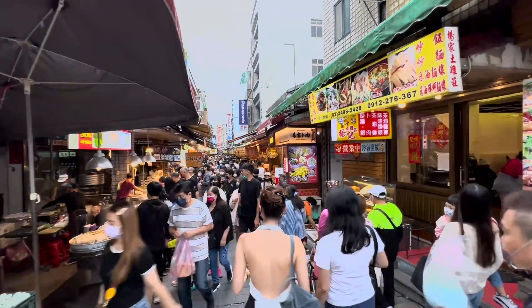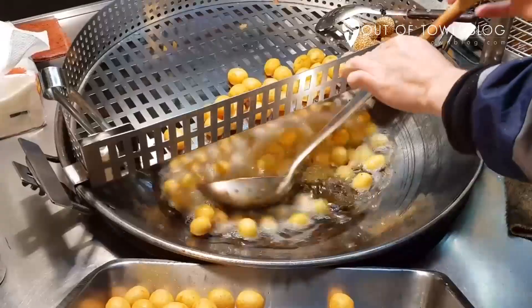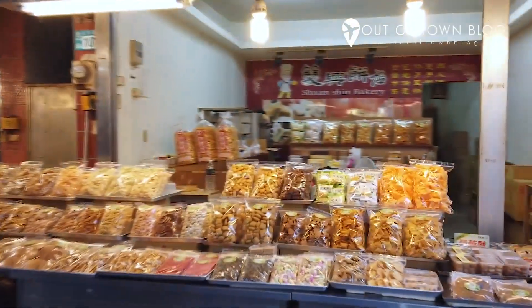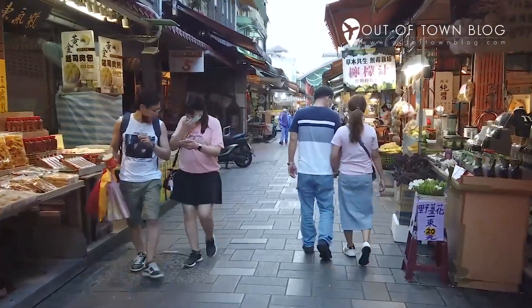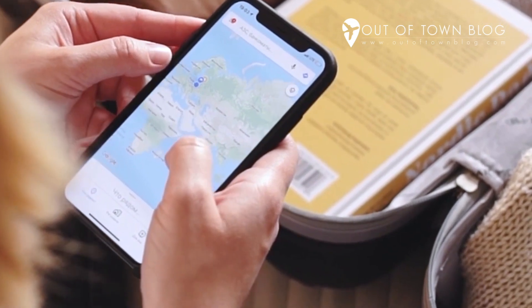At first glance, Jinshin Old Street looks like an ordinary open-air street market. The usual stalls selling snacks and souvenirs are there, but I did not know that the place has a rich history worth exploring. I researched and learned something interesting about Jinshin Old Street in New Taipei City.